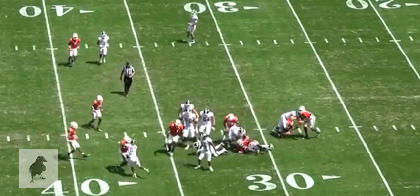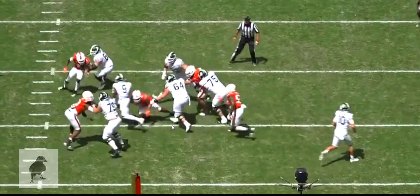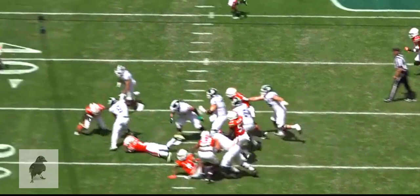Looking at it again from the red zone view — you can see number 11 shoot through here. Good job opening the hips, getting the feet and ankle high to avoid that wrap, and then a nice little cut downhill to extend and lean for an extra yard or two.